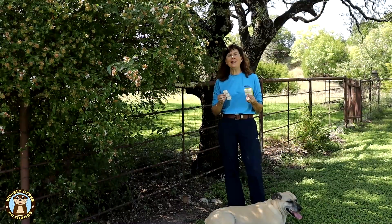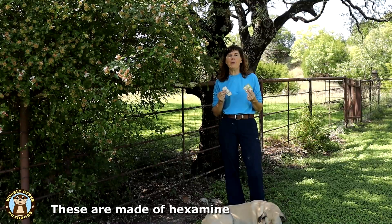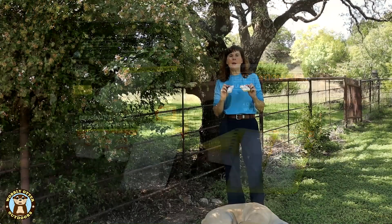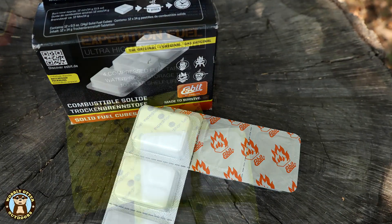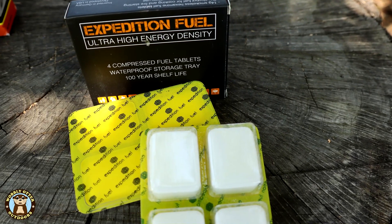For both companies, the tablet weight that we're testing is 14 grams. Both tablets are made of hexamine that is compressed into tablet form. Hexamine is vulnerable to water and moisture, so they both come in watertight seals. The ESBIT has a foil backing, and the Expedition Research has more of a plastic backing.